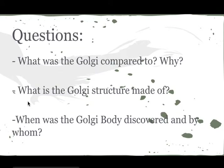So what was the Golgi apparatus compared to? In our world it's compared to a post office, because they just have to send out the packages to where they are supposed to be.